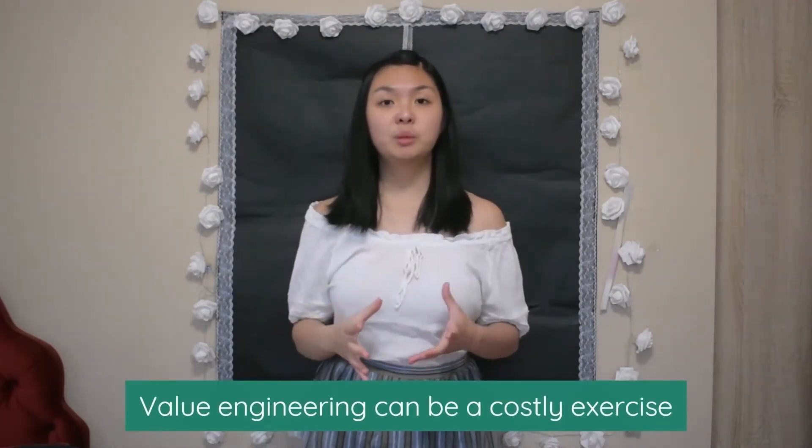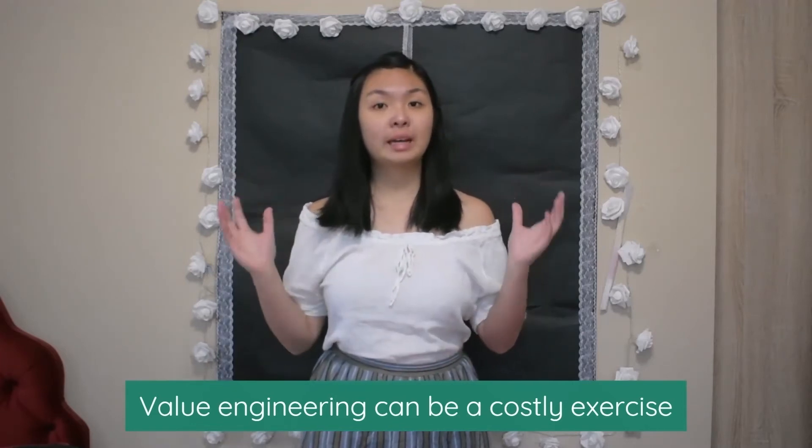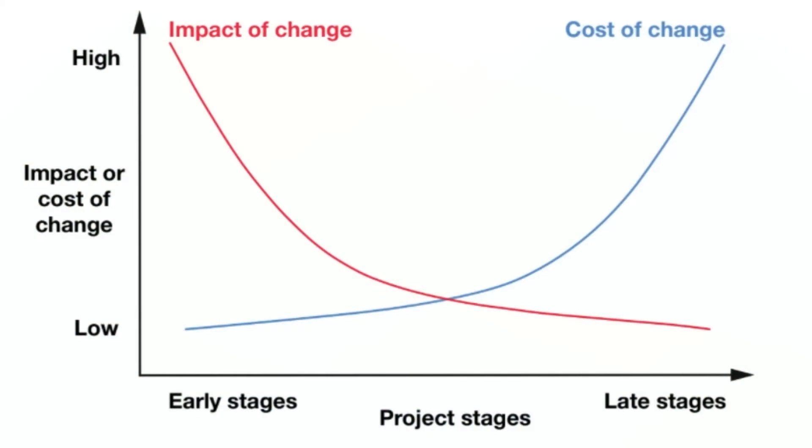It's also important to remember that undertaking these value engineering and value management studies can cost large sums of money and time in itself. For example, a specialised value engineer coming in has to spend time learning about the project requirements and analysing areas for improvement. And even if you use the existing design team, it still utilises time and resource in getting the team together to come up with solutions. The earlier these solutions are found, the better, because less time is wasted on areas that could be changed or removed. As per this graph, the expense to make changes can have a higher impact in the later stages of the project, making them less feasible overall.